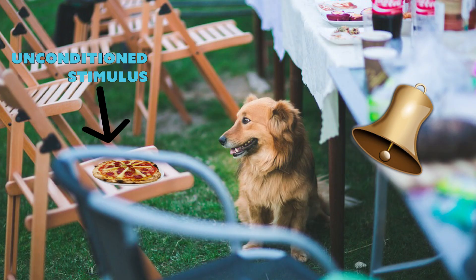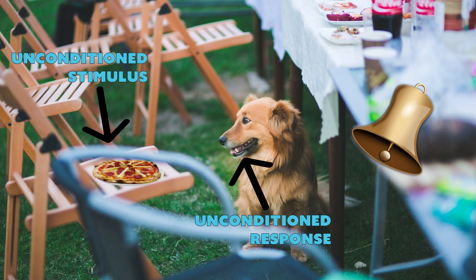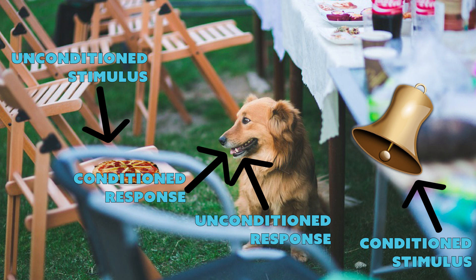The food is the unconditioned stimulus, and salivating is the unconditioned response — this happens naturally. The bell is the conditioned stimulus, and salivating is the conditioned response. And this happens after learning, or classical conditioning.